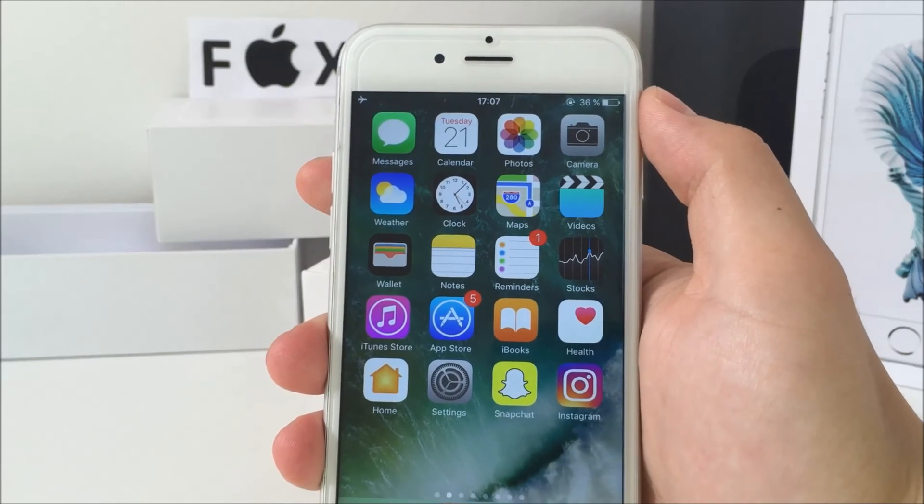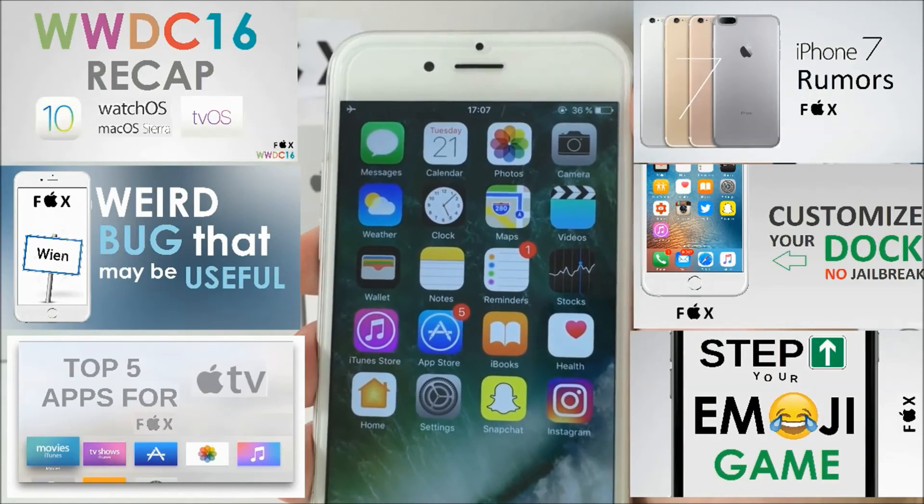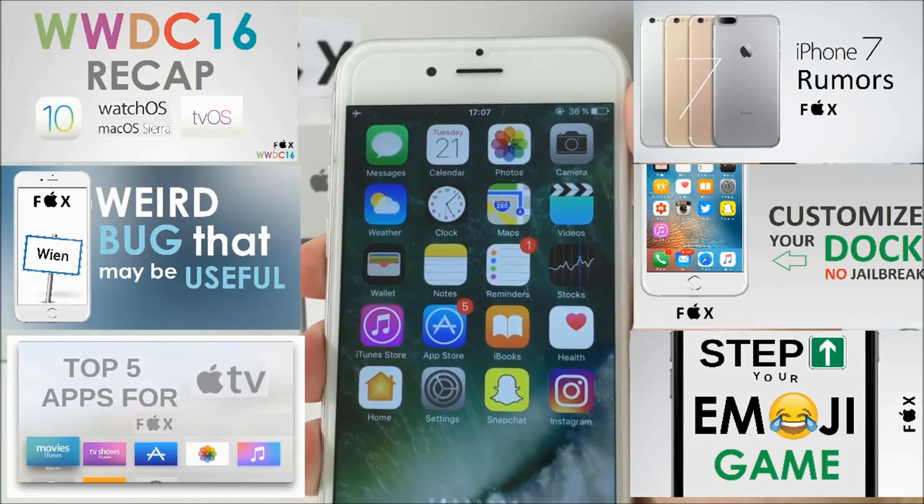So these were my top 10 major features and changes that came with iOS 10. I hope you liked this video — hit the like button if you did, subscribe if you enjoy my videos, and stay tuned for more iOS 10 videos. Have a nice day and I'll see you in the next one, peace.